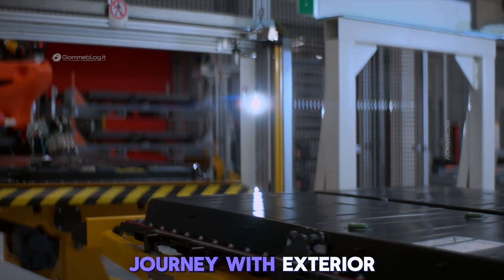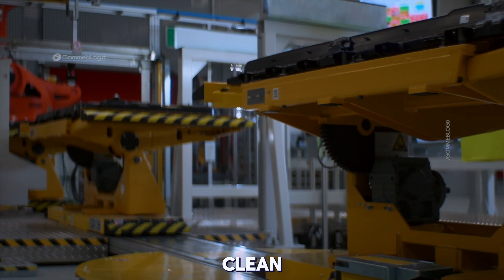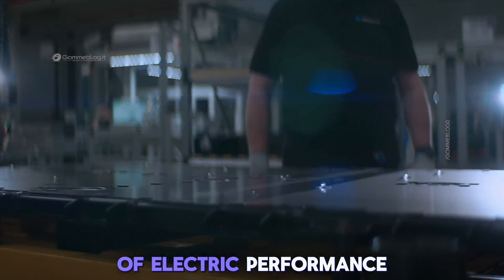We end our journey with exterior shots of the Accumotive plant — a symbol of sustainable, digitalized battery manufacturing at its finest. Clean, modern, efficient. This is where energy becomes mobility. This is where the next generation of electric performance begins.